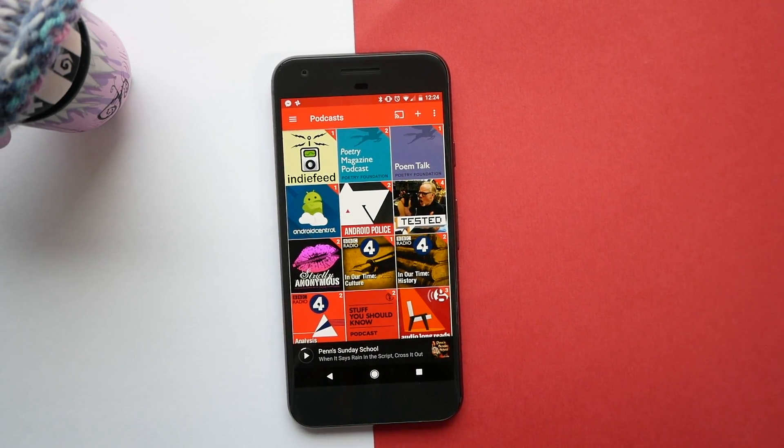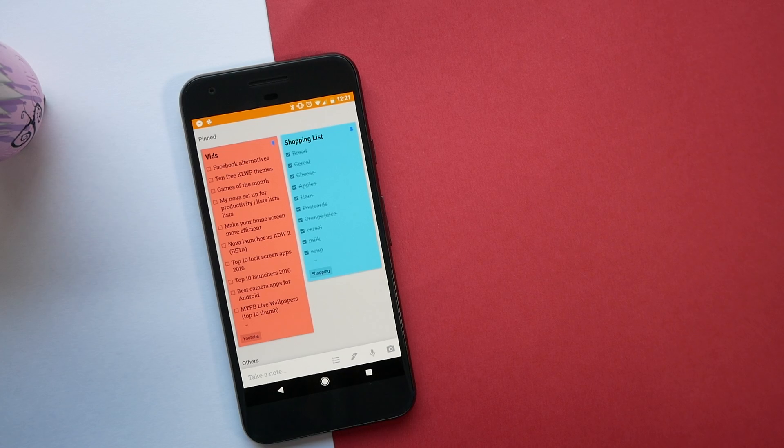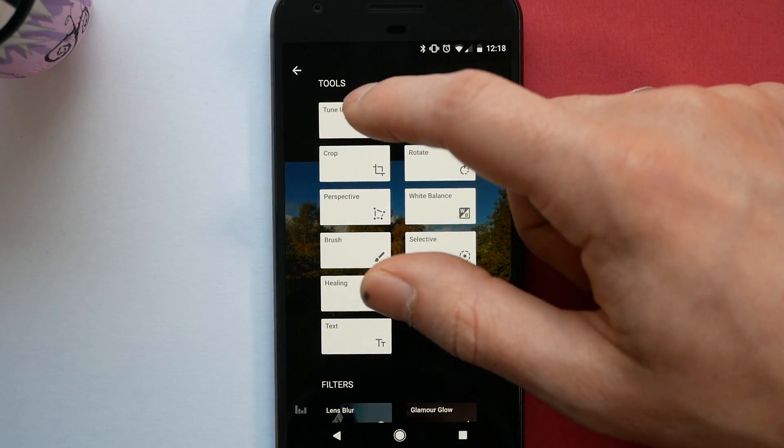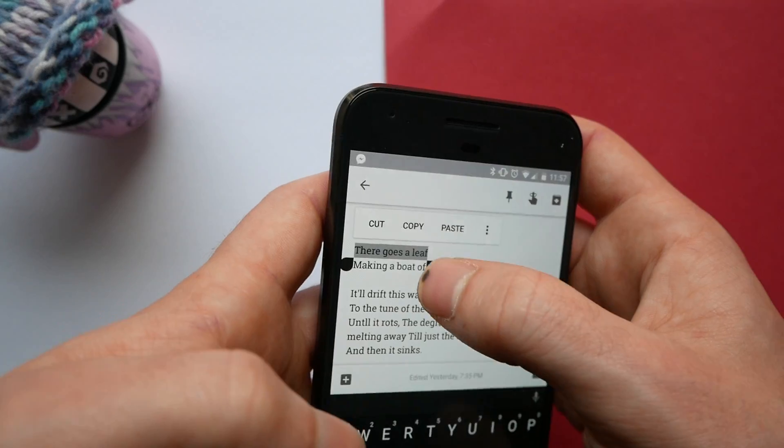So there you are guys, those are 10 of my favorite apps for the Google Pixel. Thank you very much for watching, please comment, like and subscribe and as always I will see you guys in the next video. Peace!